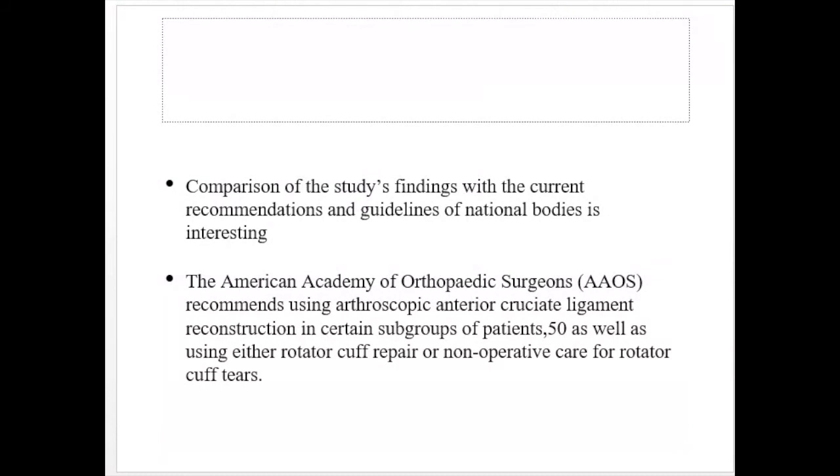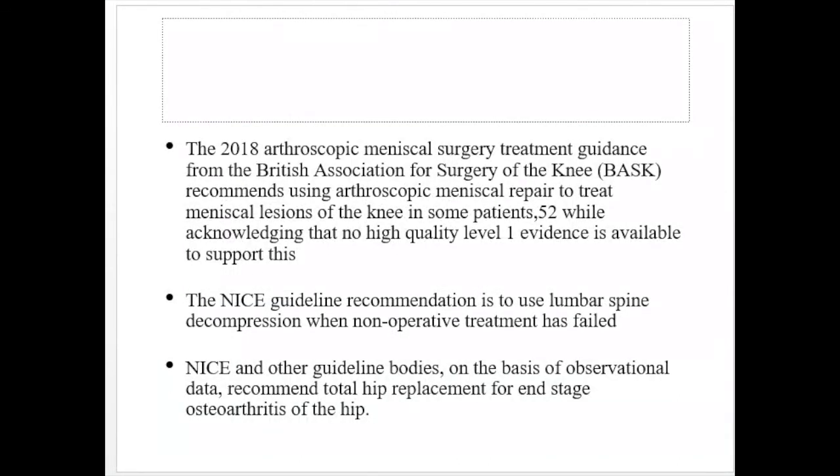Comparison of the study findings with current guidelines from national bodies is interesting — the guidelines favor surgery, but this level one study recommends conservative treatment. The American Academy of Orthopedic Surgeons recommends using ACL reconstruction in certain patient subgroups and using either rotator cuff repair or non-operative care for rotator cuff tears. The 2018 arthroscopic meniscal surgery treatment guideline recommends arthroscopic meniscal repair for some patients, while acknowledging that no high-quality level one evidence is available to support this recommendation.